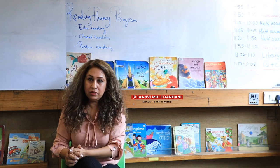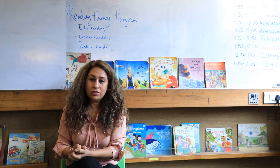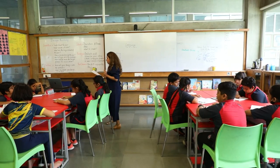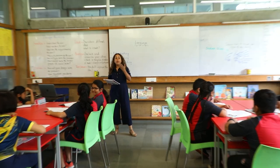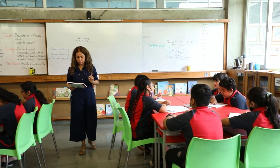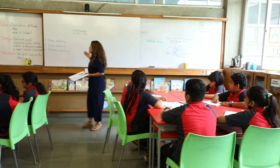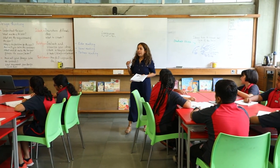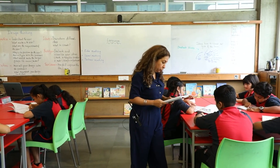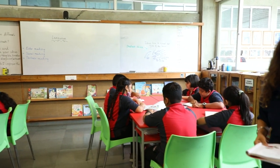Readers are leaders. The benefits of reading are immense. However, reading as a skill needs to be taught and gradually developed. We carve out dedicated time for it daily, where children are exposed to a lot of listening and are given opportunities to roll off their tongues at speed. We read a variety of poems, passages, short texts, and stories.